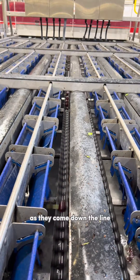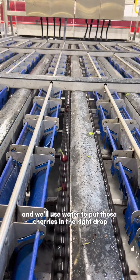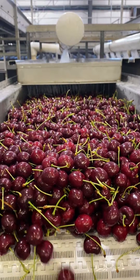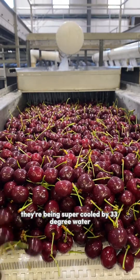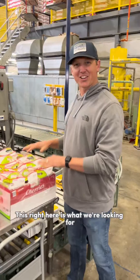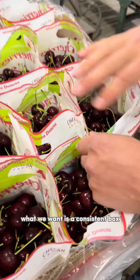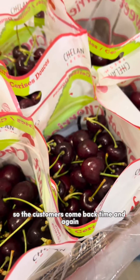As they come down the line, we'll use air and water to put those cherries in the right drop. This is the final stage of our production line — before the cherries go in a box, they're being super cooled by 33-degree water from our hydro coolers. And this right here is what we're looking for: a consistent box with great eating quality so that customers come back time and again.